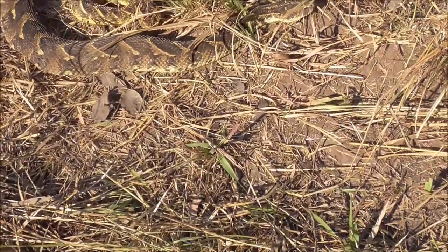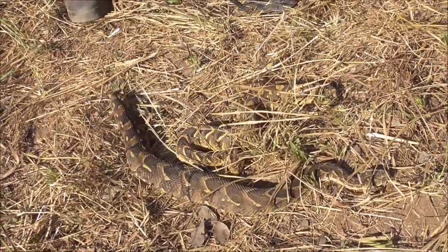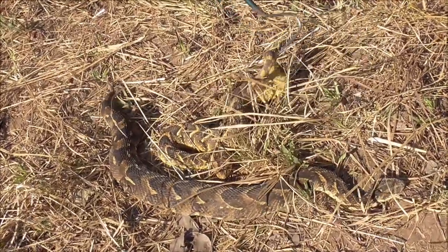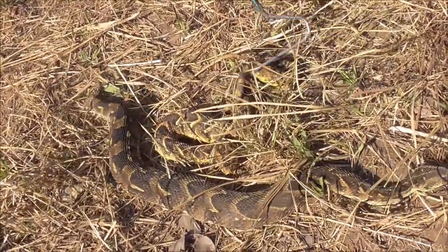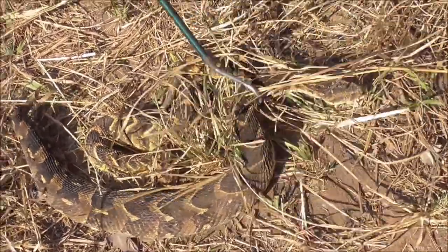Let me show you again — female, the back end, and male, the back end. A comparatively longer tail on the male, even though the snake is shorter overall than this female.